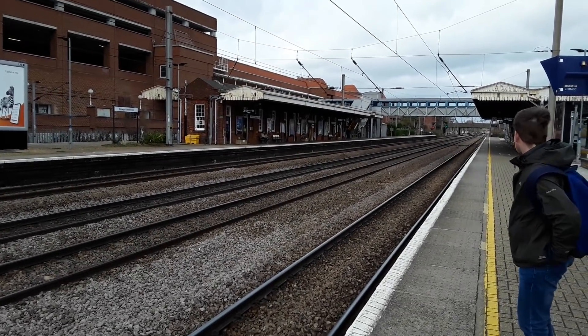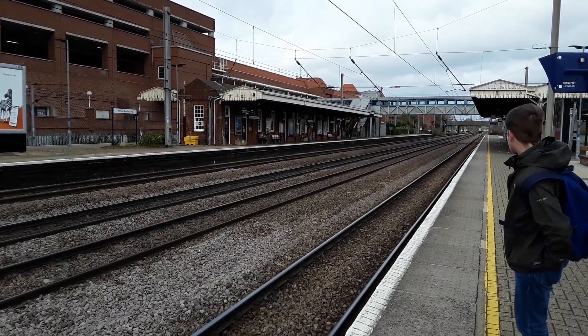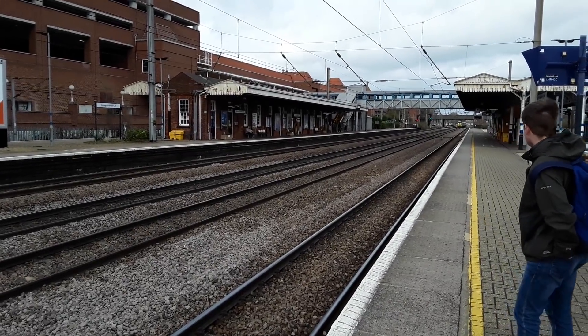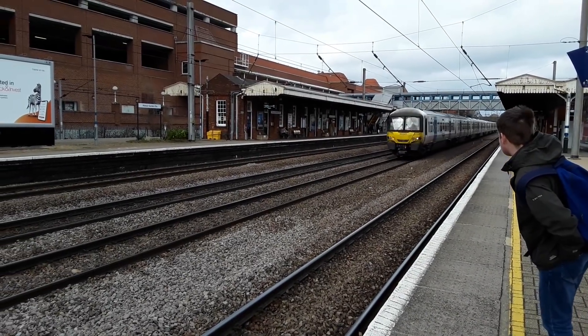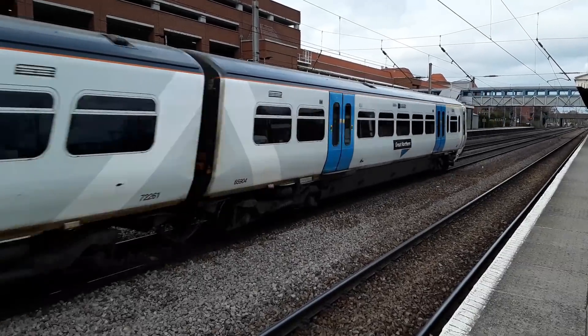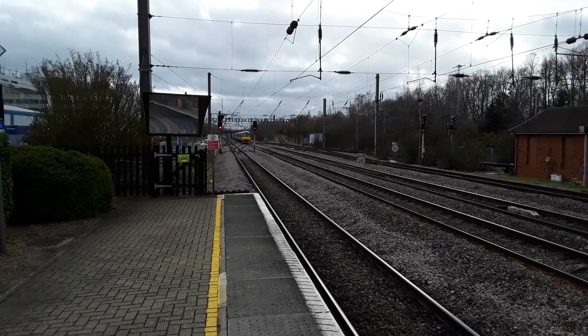The first train to make an approach is going to be a pair of Great Northern 365s. This should be running from Ely to London Kings Cross. 365.518 leading and 365.511 with a new undercarriage trailing.